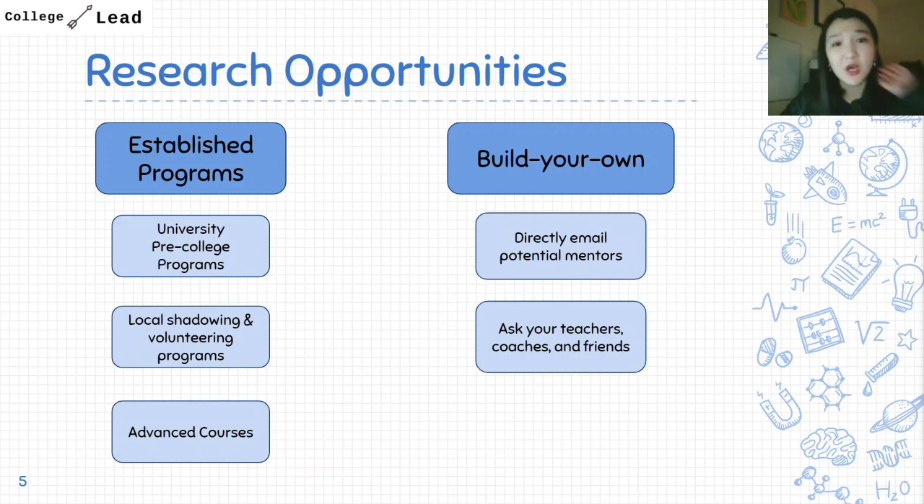For established programs, you can often find university pre-college programs — for instance, Johns Hopkins, Stanford, Harvard, and other schools have programs available for high school students. I'll link a couple in the description below. Another alternative is local shadowing or volunteer programs. For example, in California there was a local hospital, Kaiser Permanente, with a high school volunteering program where students could work in the hospital, interact with patients, and ask nurses and doctors about their day-to-day. I'd highly recommend asking your high school college counselor about these, as local programs often share application info with counselors in the area.